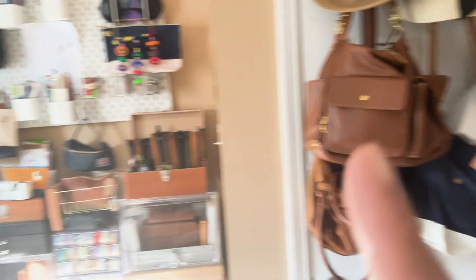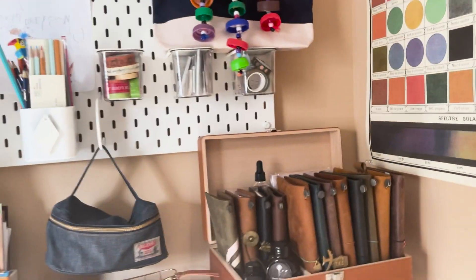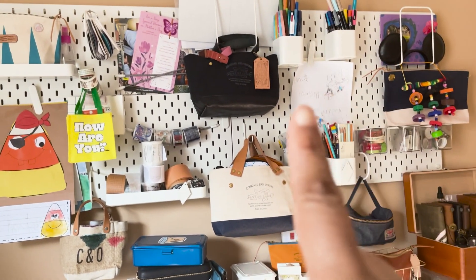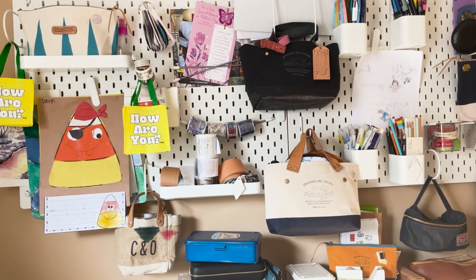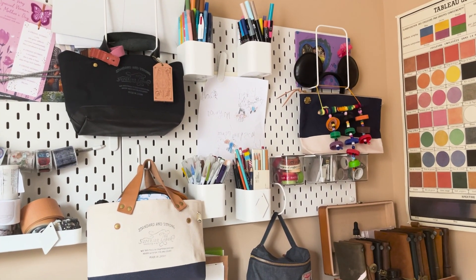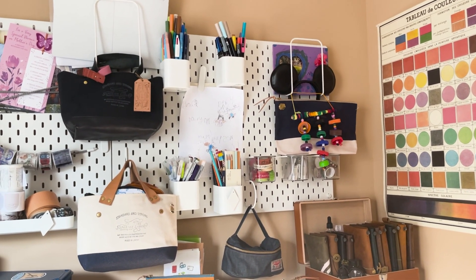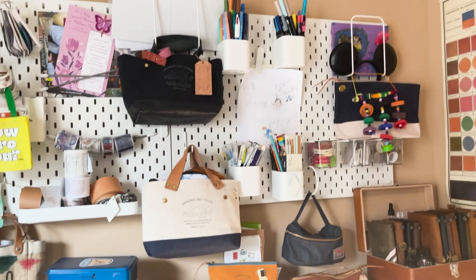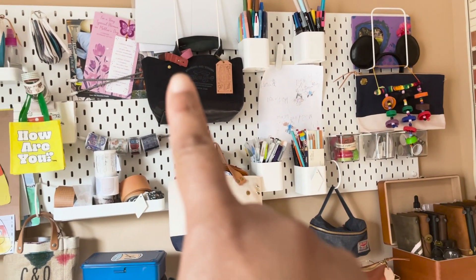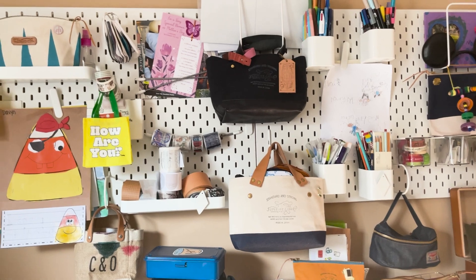Moving on, I have my wall of wonders — this is the wall you've seen in many of my intro videos. I use pegboards for hanging items. When I first got them I intended to use them for all my art materials, but I don't paint as much as I used to — pretty much not at all in the past year. I'm still able to use it for my pens, markers, some washi tape, and I also use it to hold a lot of my Superior Labor bags.